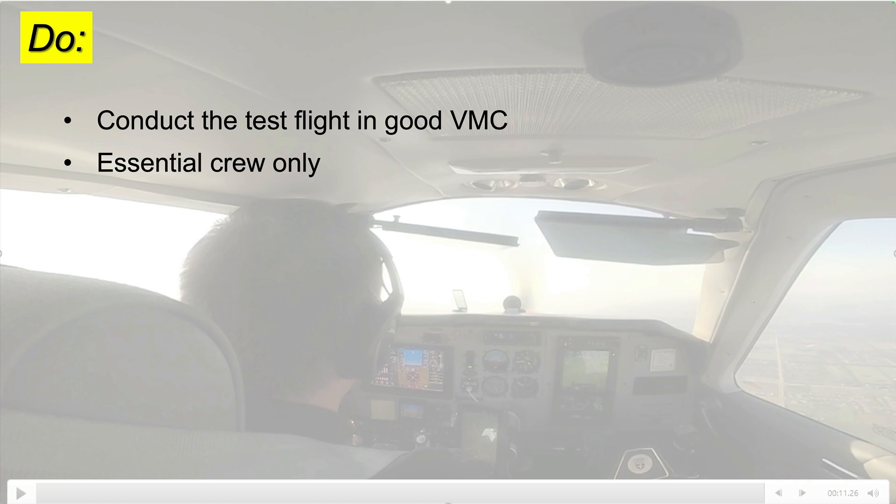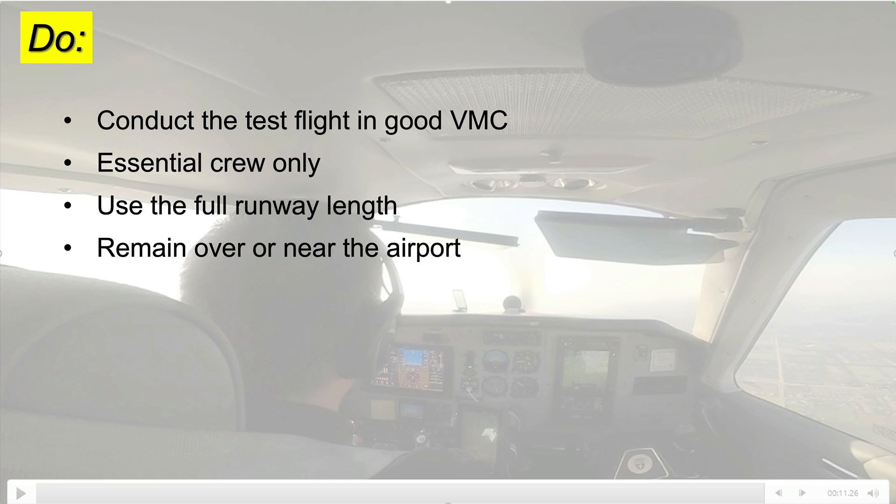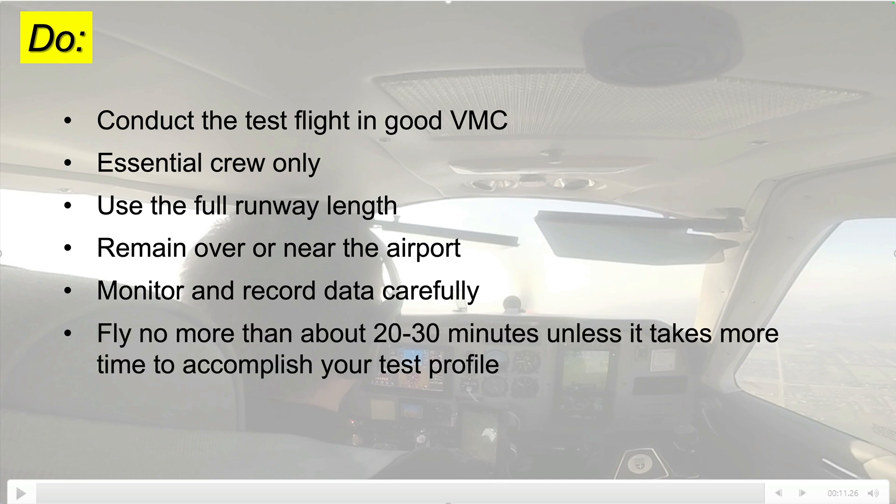Otherwise, don't put others at risk on your test flight. Use the full runway length for takeoff, and climb and circle close to the airport just in case. Monitor and record data carefully, but don't let it distract you from flying the airplane. Keep the flight as short as possible — no more than 20 to 30 minutes unless it takes more time to accomplish your test profile.